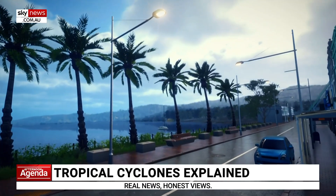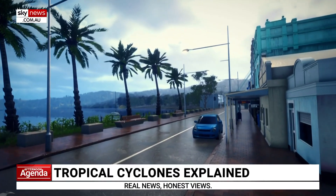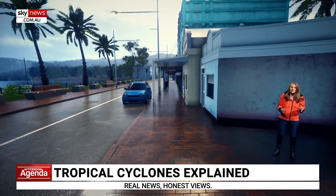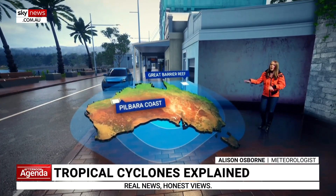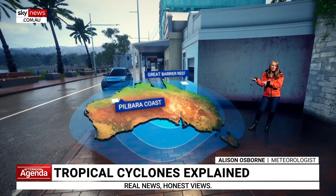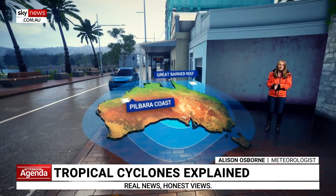Australia is one of the most tropical cyclone-prone countries in the world. On average, 11 form in our waters every year, with the official cyclone season running from November to April. Our cyclone-prone coastline extends all the way from the western Pilbara in WA right across to the Great Barrier Reef in Queensland, just like our little coastal town here.